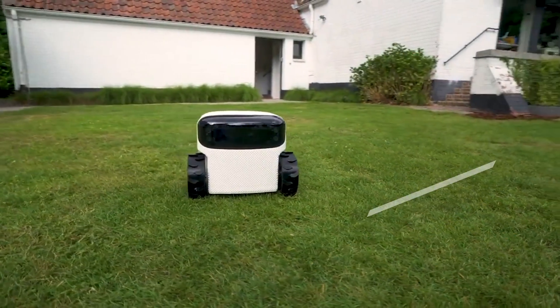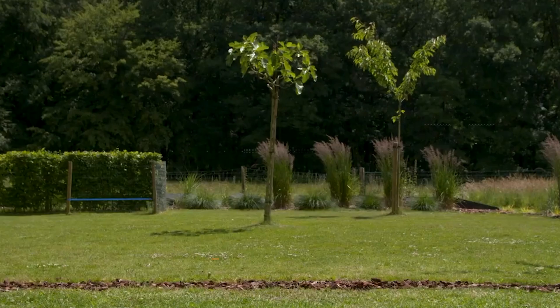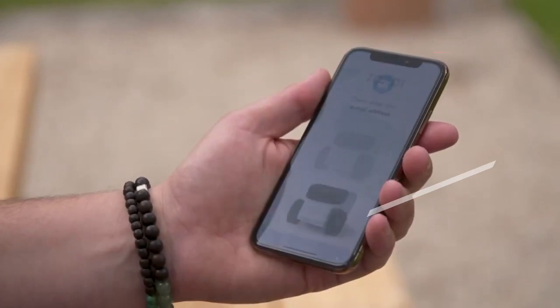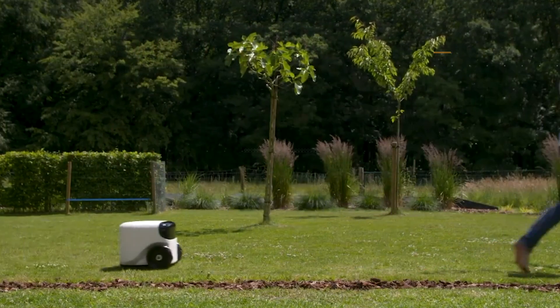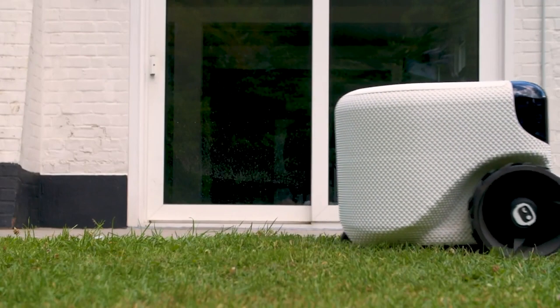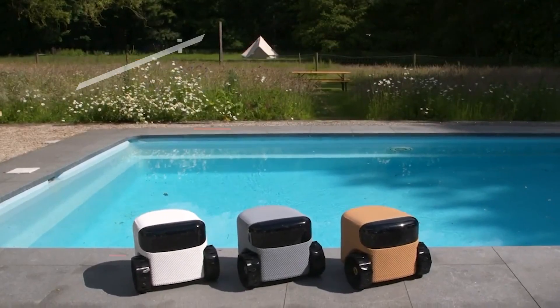What makes Willow even more impressive is its expandable abilities. You have the power to teach Willow new tasks using your phone or computer, making it a highly customizable and adaptable companion for your specific needs. If you're considering making Willow a part of your household, it comes with a price tag of $2,990.